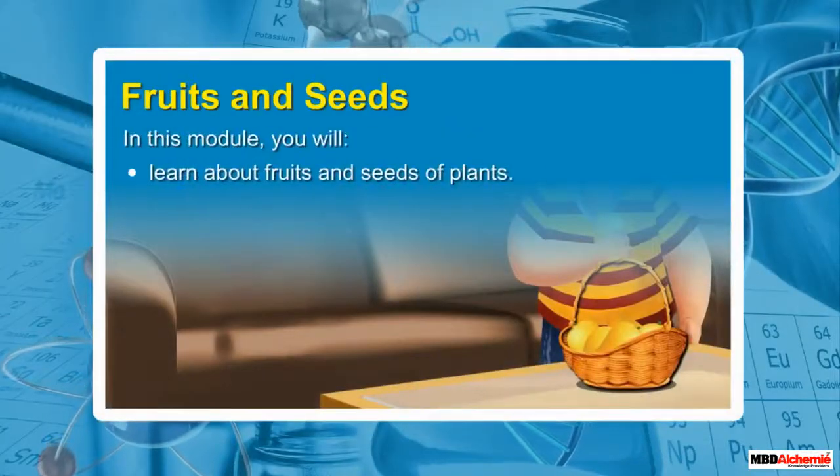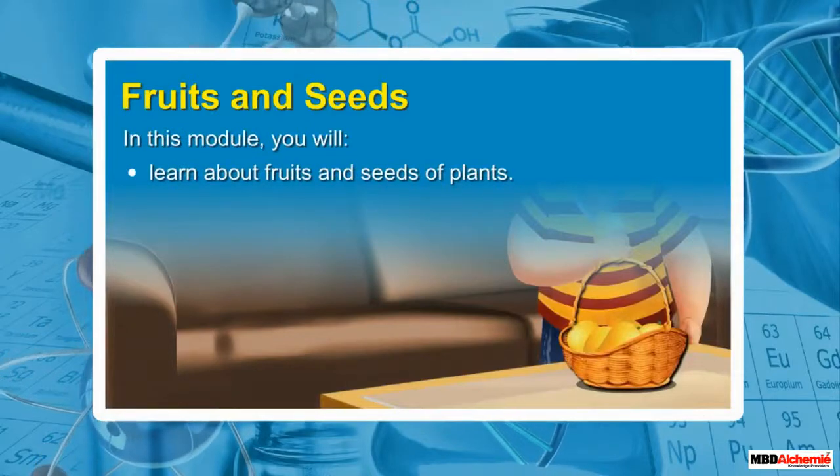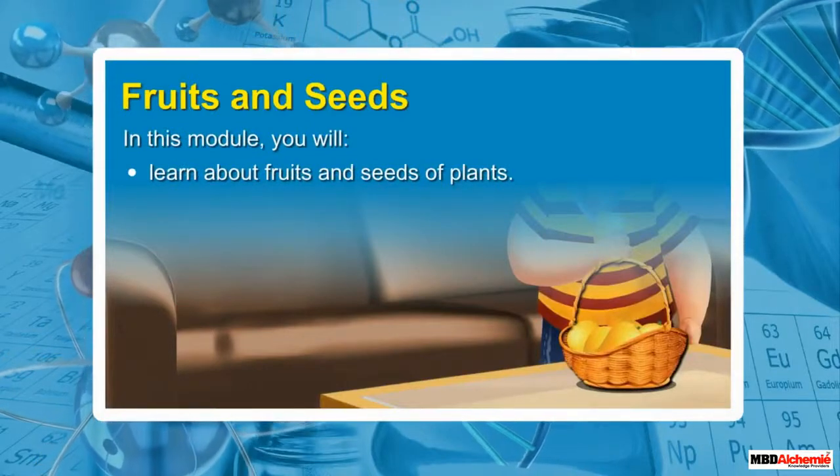Fruits and Seeds. In this module, you will learn about fruits and seeds of plants.